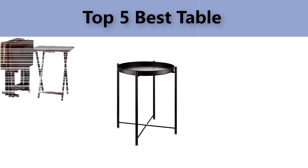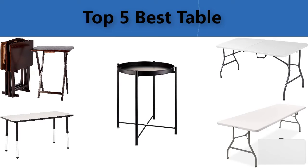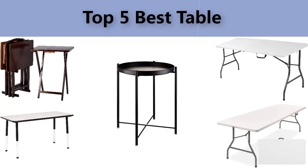Top five best tables. We are going to check out the five best tables in the present time. This list is my personal opinion — I try to list the best products based on their price, quality, durability, and many more.